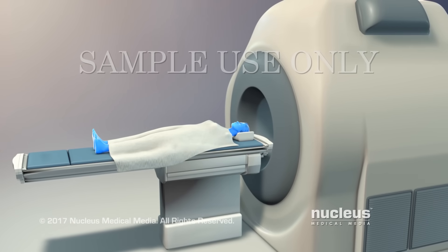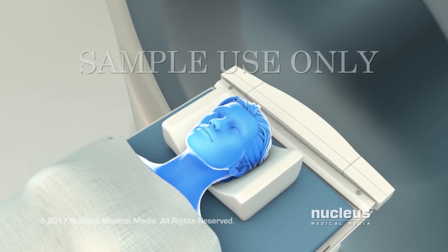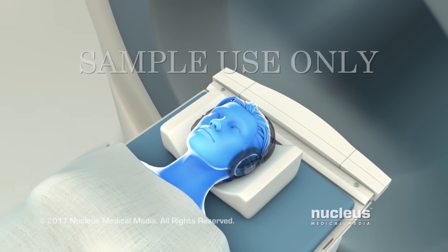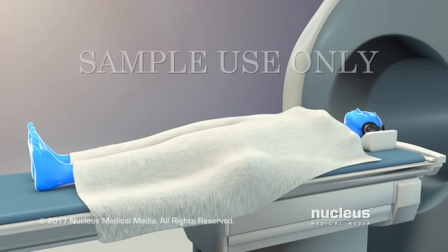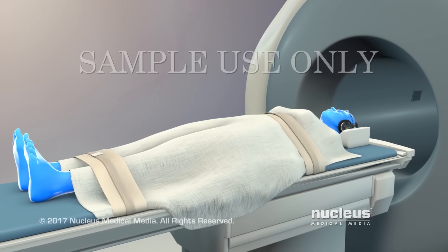To prepare for MRI, you will lie on a table just outside the scanner. MRI scanners are very noisy, so you will probably wear earplugs or headphones. Different equipment, such as pillows and straps, will help you stay in the correct position.